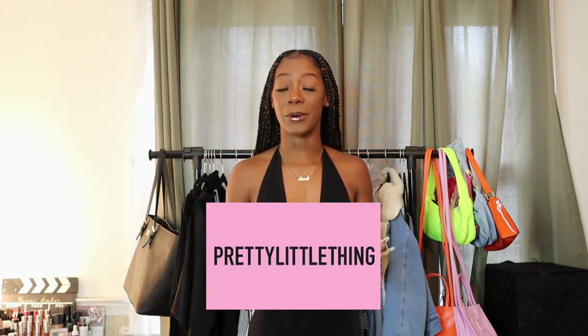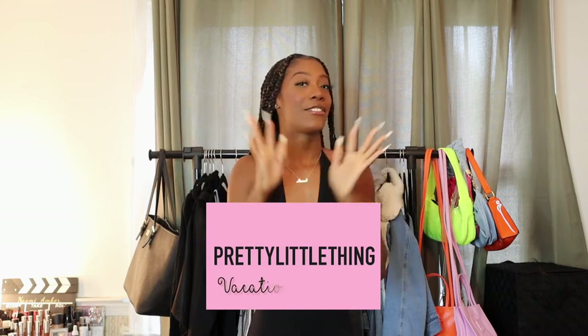We are going to do a PrettyLittleThing haul, but this one is a vacation haul — all the stuff I bought for a vacation. I just recently went to Puerto Rico, so I'm going to show you guys everything I got from PrettyLittleThing. They have the fastest shipping, so shoutout to PrettyLittleThing for getting me my stuff on time. I don't think I've ever really done a vacation haul, so let's get right into the video.